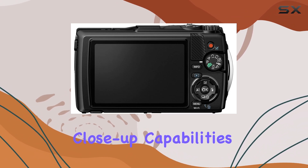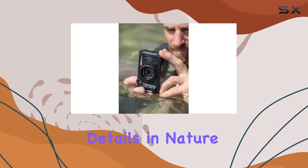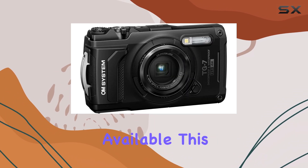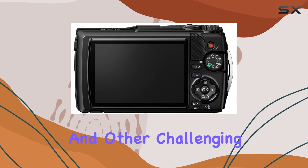The TG7 also excels in macro photography, offering impressive close-up capabilities that will delight those who love capturing intricate details in nature. With a suite of underwater modes and various lighting and lens accessories available, this camera is well-equipped for underwater exploration and other challenging shooting conditions.